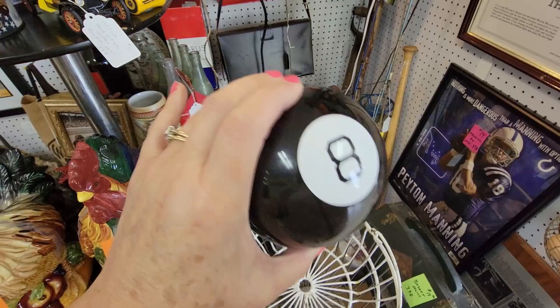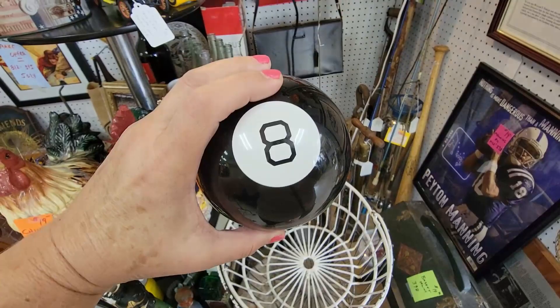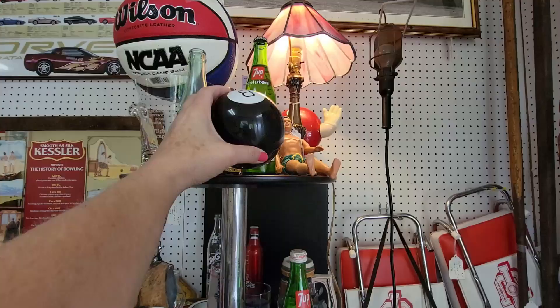Here's a magic eight ball. Magic eight ball — will I be prepared for my pop-up shop in September? Yes! Oh, thank you, magic eight ball. You made me feel a lot better.